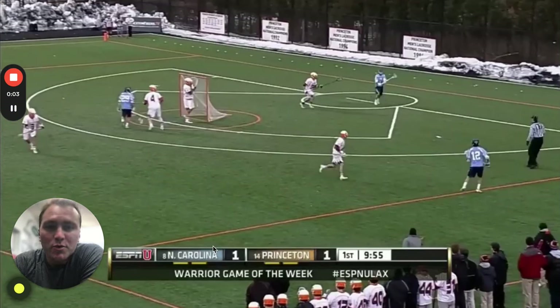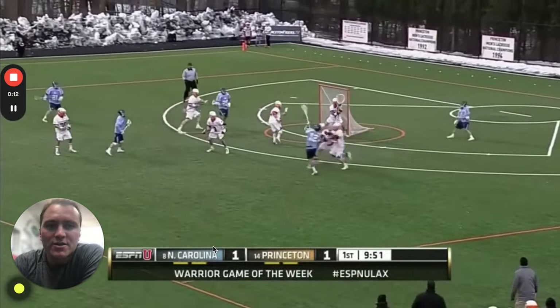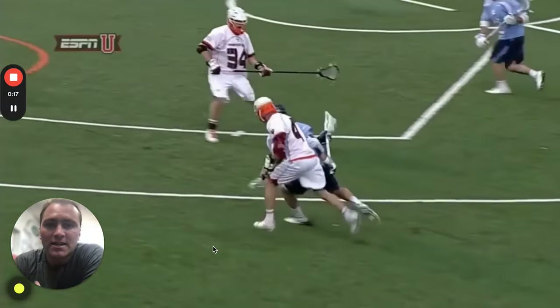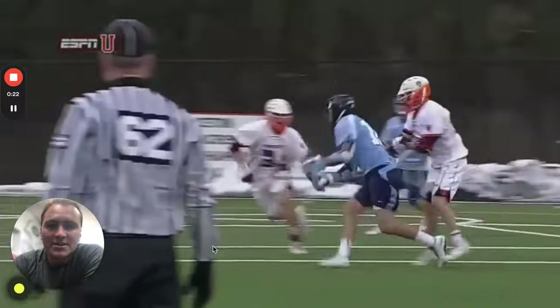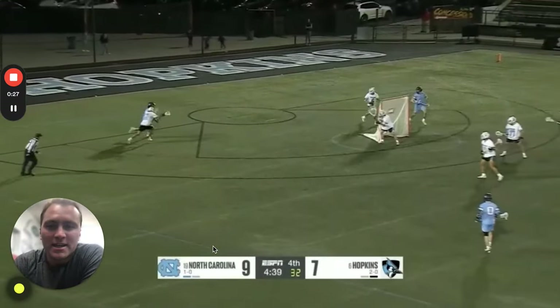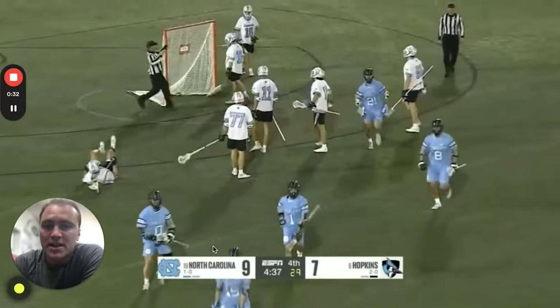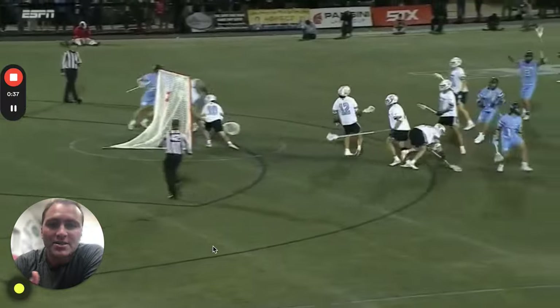Today we're going to be breaking down the S-dodge and its benefits. The S-dodge is something I think is really intriguing as a concept and something that can be utilized more and more in dodging. It comes from simply the shape that the dodge makes, lining up with the letter S. You're seeing examples here from Chad Tutton and Antonio DeMarco getting around their defender off their dodge and then cutting them back off.